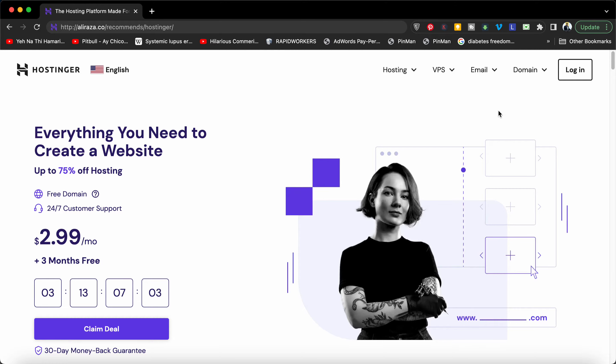What you have to do is click on the link in the description. Once you click on that link, you will be entitled to an amazing offer which you usually cannot see. You can see that once you open it, the price is $2.99, but I'm going to tell you another plan.